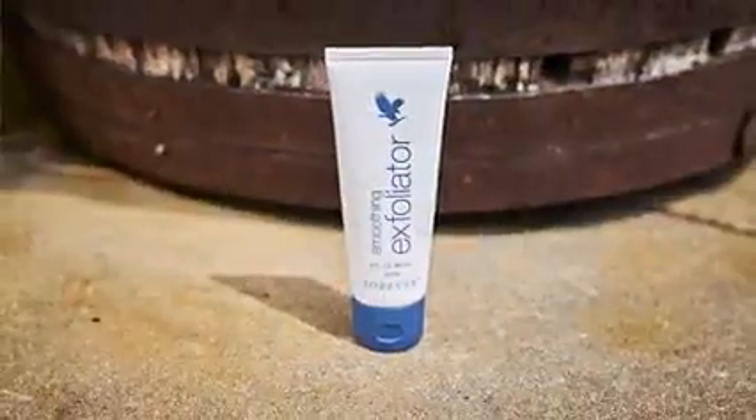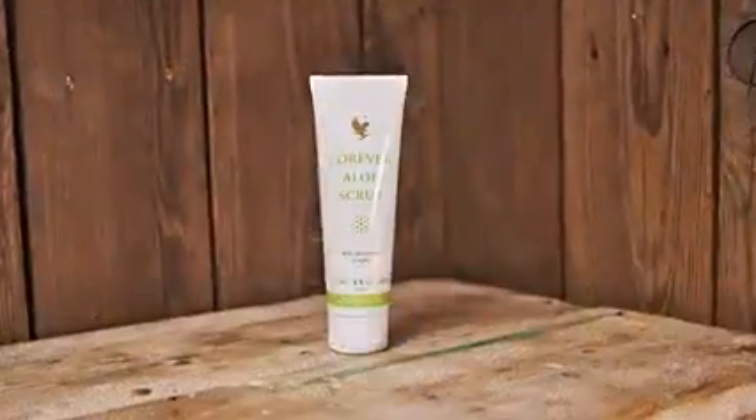Buff the dead skin away. Exfoliating is always important, but you may feel the benefits even more in winter. We have two options available: our Smoothing Exfoliator and Forever Amino Scrub. These use natural jojoba beads to remove dry and dead skin cells without harming the fresh skin underneath. Try using these twice a week after your cleanser and increase or decrease the usage as you feel you need to.